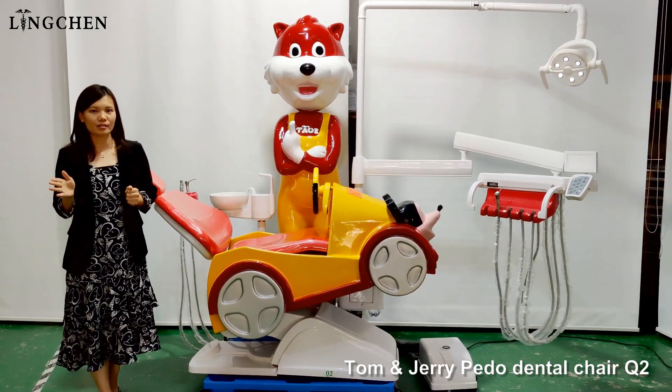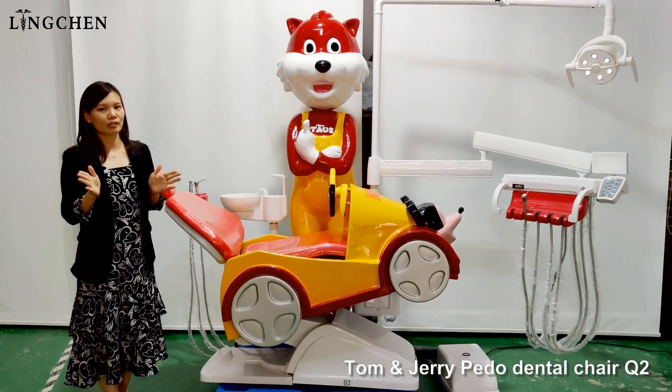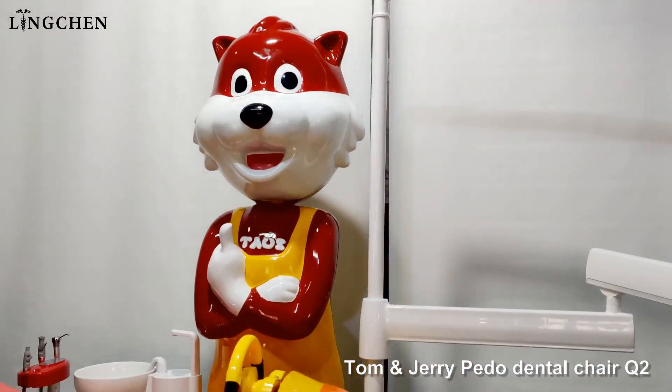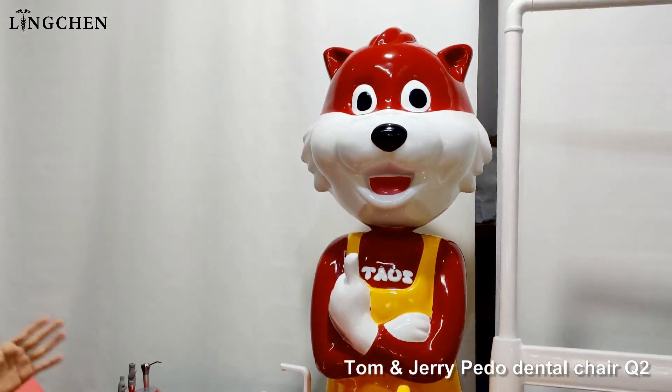Because of the parent's oral care sense is improved, so they will care about the children's oral health. For this chair, Tom and Jerry — it is international language. Most of the children know them and they love them.